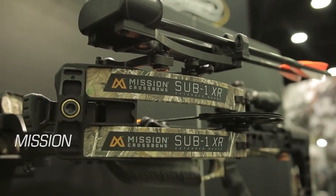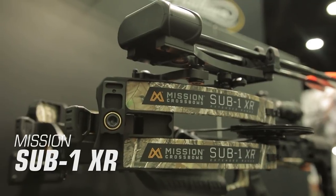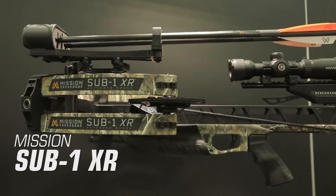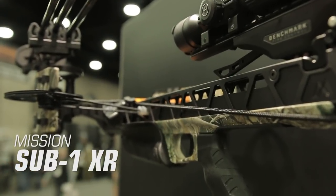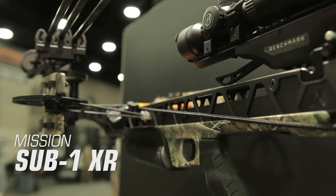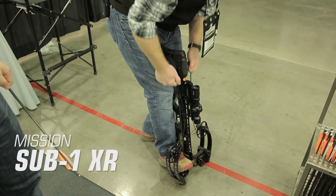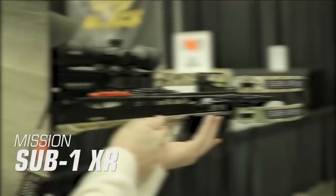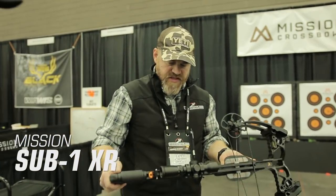Mission Sub-1 XR. Building off Mission's popular Sub-1 series of crossbows, the Sub-1 XR is designed for hard-hitting accuracy and the fastest speeds in the Sub-1 lineup. It features Mathews' innovative Benchmark fire control technology, known for its ability to safely decock with the push of a button — without a doubt the simplest decocking system you'll find on any crossbow. The Sub-1 XR is compact in size, making it a great option for hunting in tight quarters, and as the name implies, it's a precision shooting machine capable of sub-1-inch groups at 100 yards.